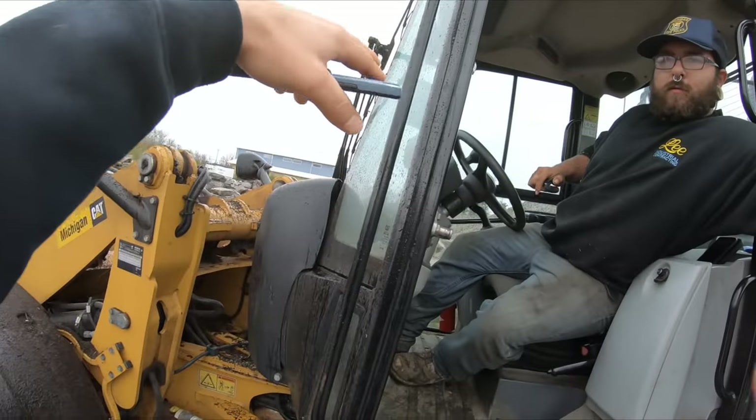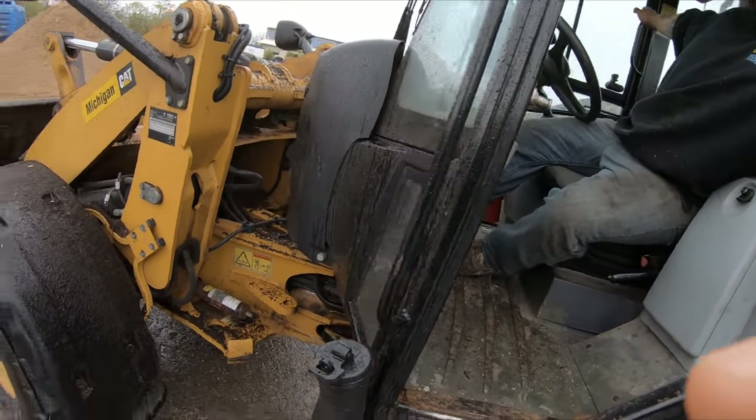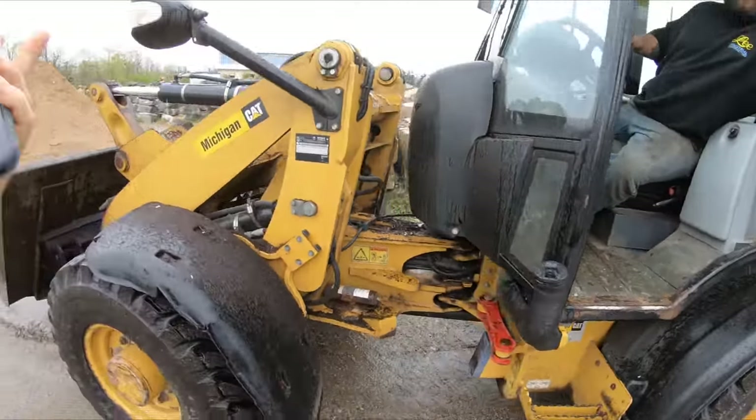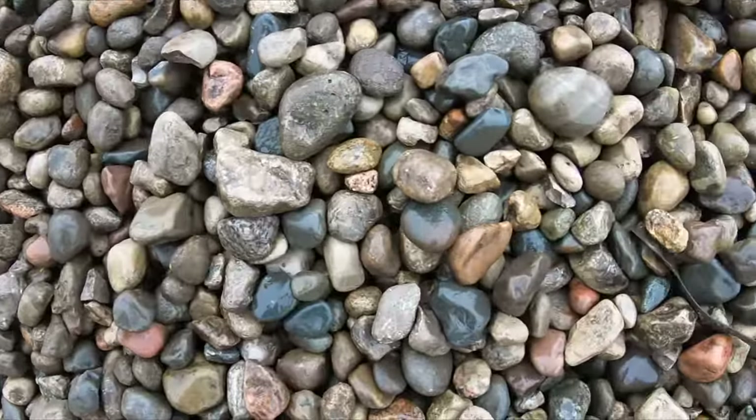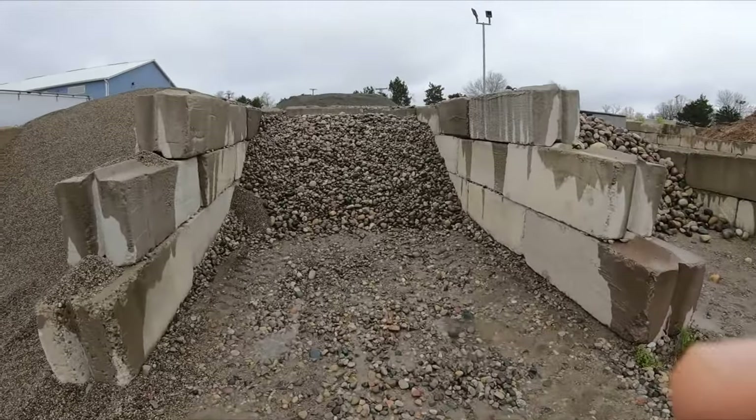I gotta call my client because this cobblestone looks a little small. Do you have any cobblestone that's a little bit bigger? The middle pile — I'm gonna go have a look. Actually it's right — it just looks smaller from farther away. That one's too big. All right, cool.